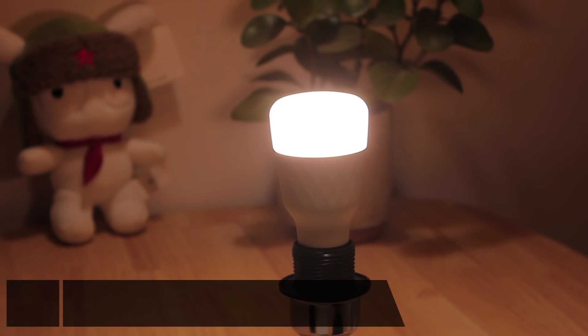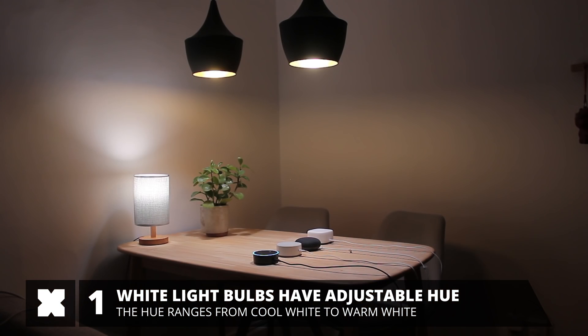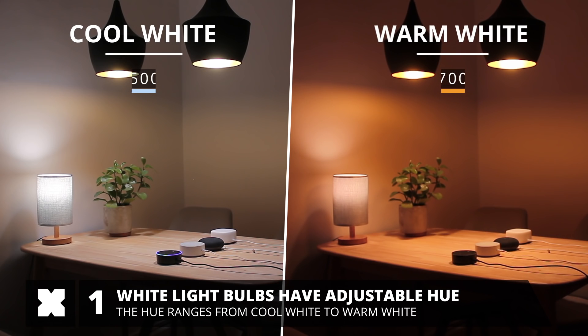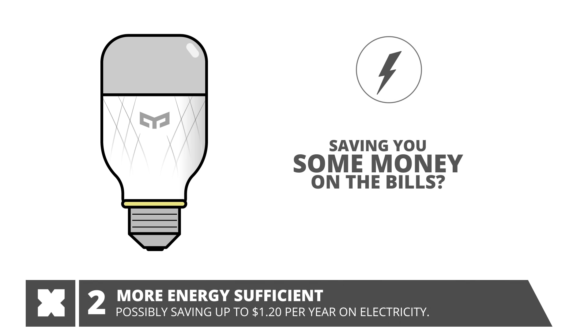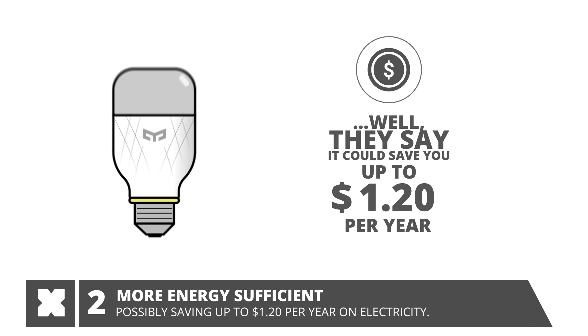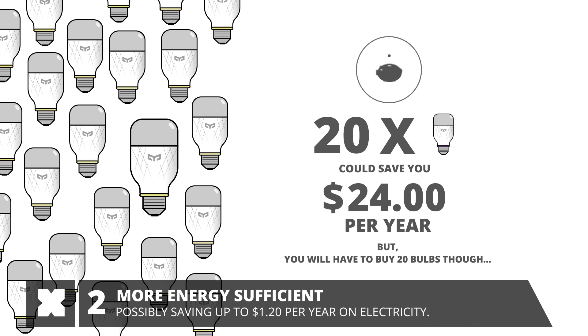What has been improved on this second generation? Well, first and foremost, the white colored light bulbs can now be adjusted in brightness as well as the hue of the light. The hue of the white light now ranges from a cool more bluish light to a warm orange-toned light. The new bulbs are also supposed to be quite a bit more energy efficient, possibly saving you up to $1.20 a year.